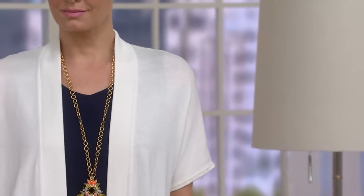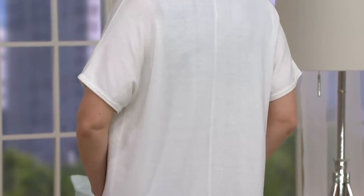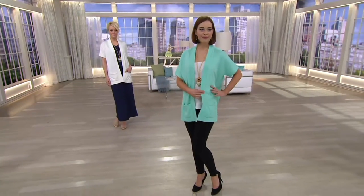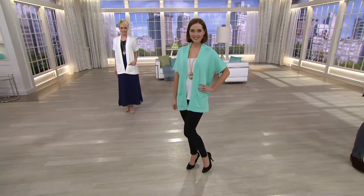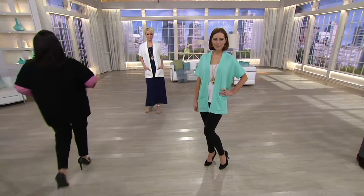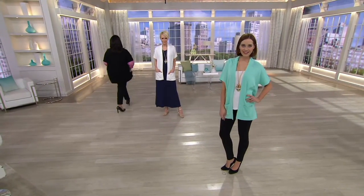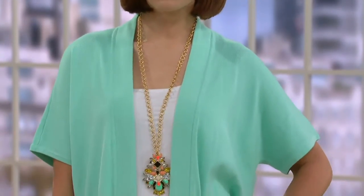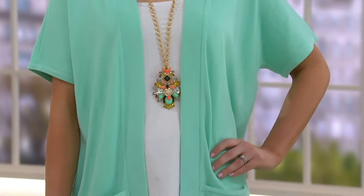Amanda was wearing that same navy blue maxi dress with the lace denim jacket. You change the jacket to the cardigan — whole different outfit. This is why you have key pieces in your wardrobe. The outfit now becomes a little boho, a little more relaxed, a little more chic summer evening. And then Maria is going to rock it over one of our boyfriend shirts. I love the idea of almost like a vest look, or a soft-sleeved vest over a boyfriend shirt as well.